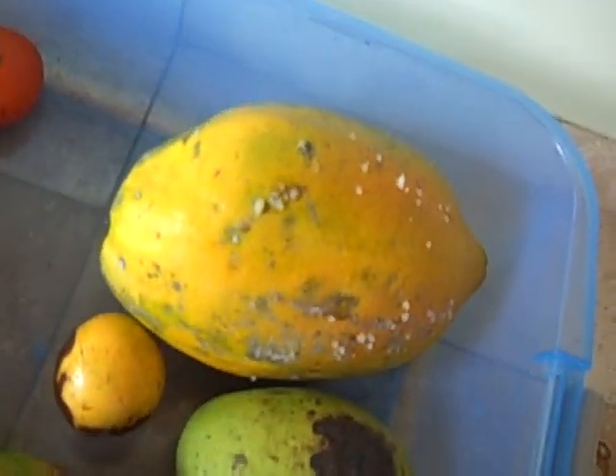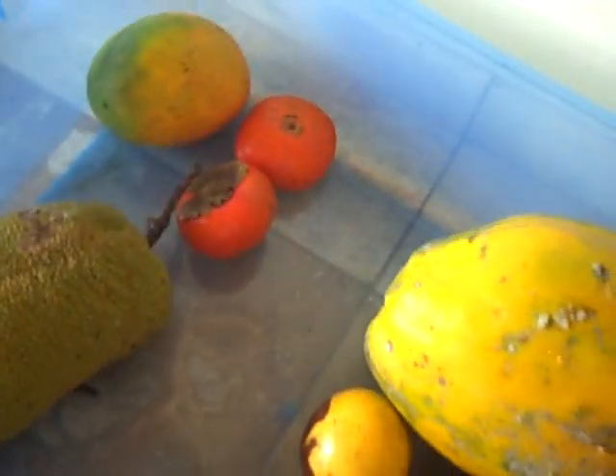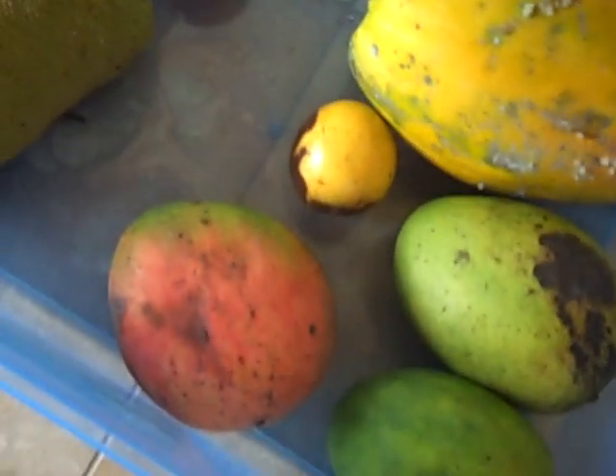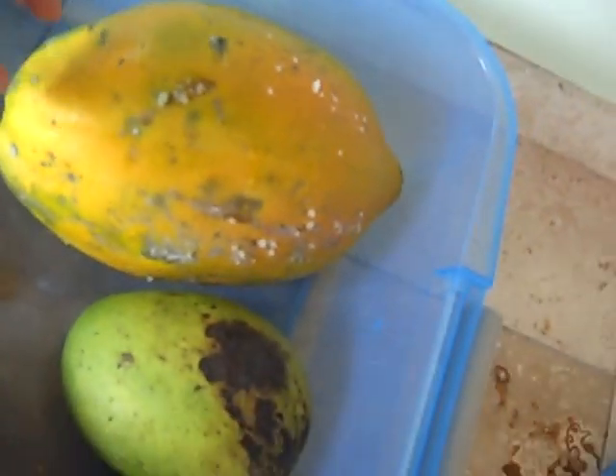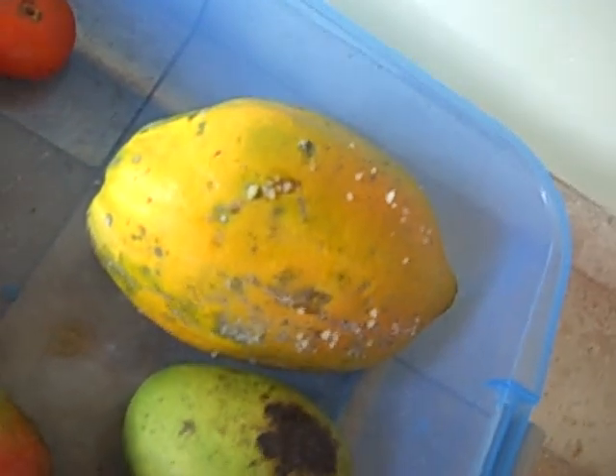Unfortunately, we realize that storing the fruit like this produces mold. Oh, this is a Champadack — I don't know if this is ripe yet or not. We really are not experts at these fruits yet. Some mango here, persimmon, another Abiu, more mangoes over here. And here's the big papaya, which unfortunately is getting a lot of mold on it due to the way we stored it. We were trying to avoid fruit flies, but I don't think that was a good strategy.